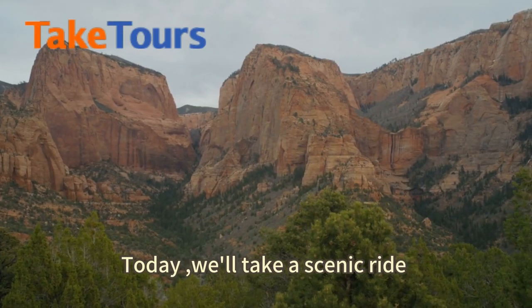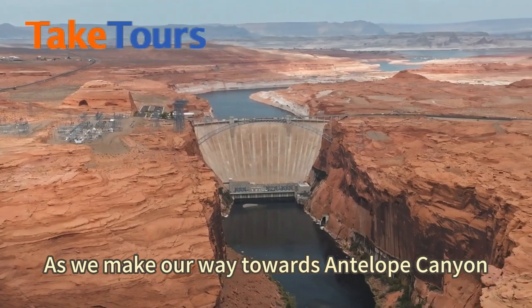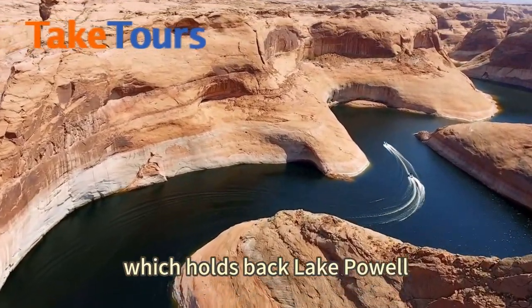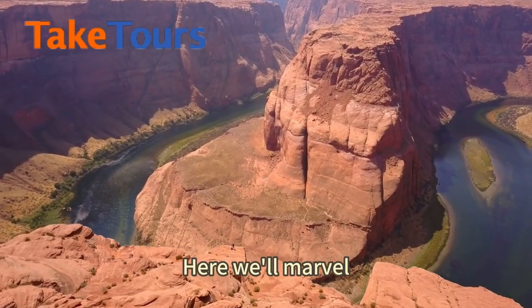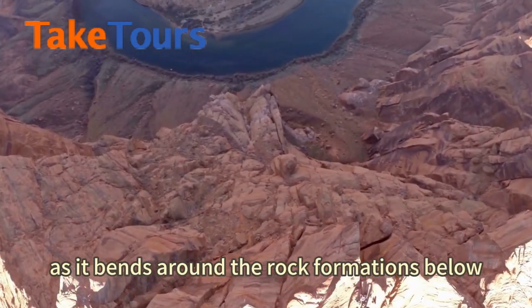Today we'll take a scenic ride on the Colorado Plateau this morning. As we make our way towards Antelope Canyon, we'll pass by Glen Canyon Dam, which holds back Lake Powell. After, we'll continue to Horseshoe Bend, where we'll marvel at the stunning views of the Colorado River as it bends around the rock formations below.